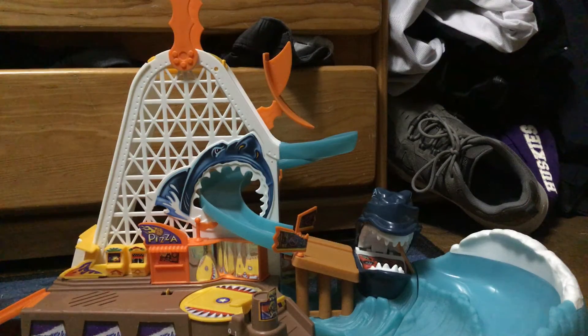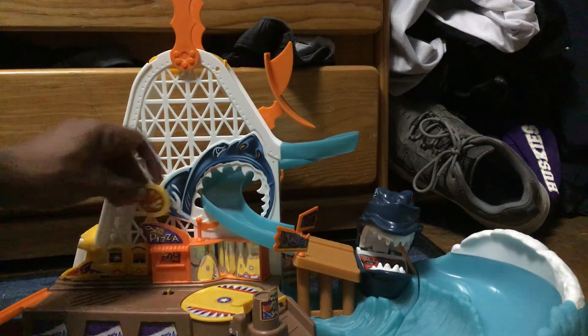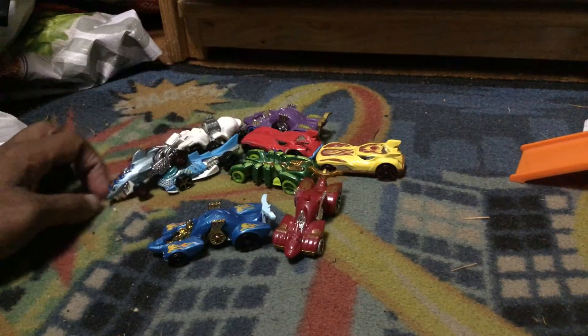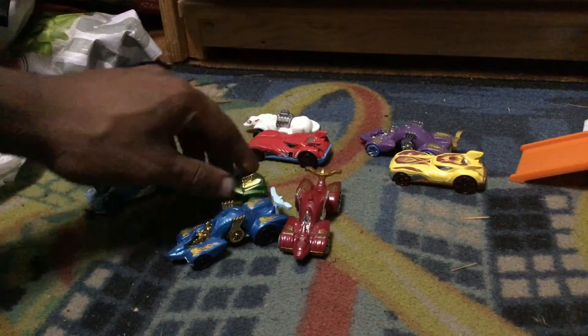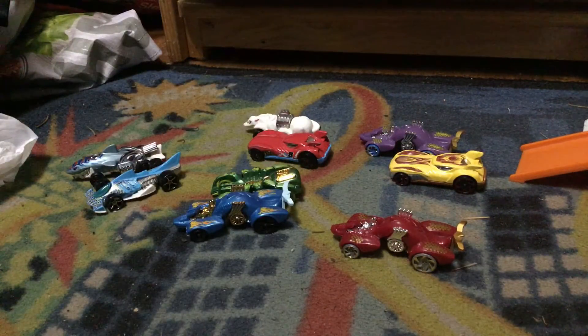The end. Wow, what a great successful round by these contestants. So far we have about nine vehicles that have made it through the shark.